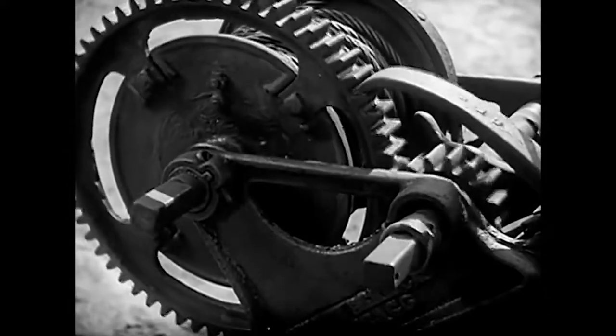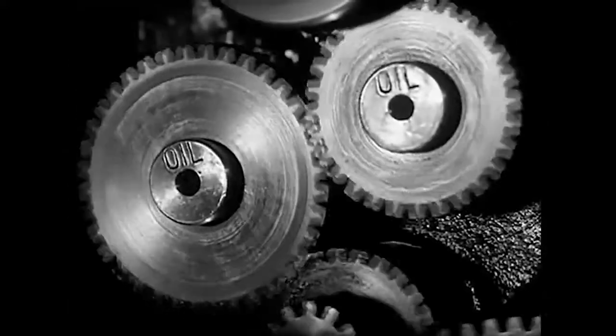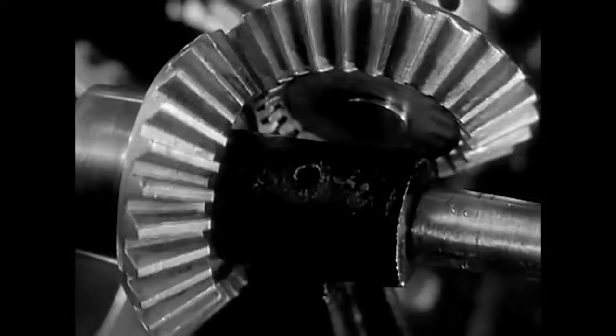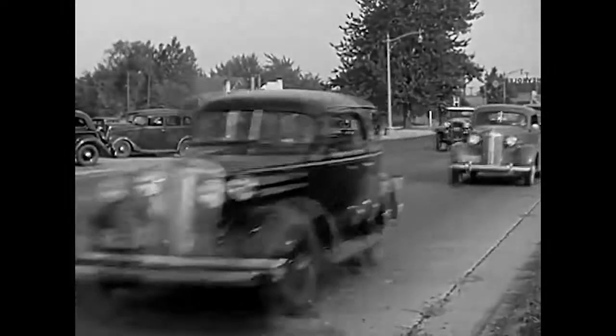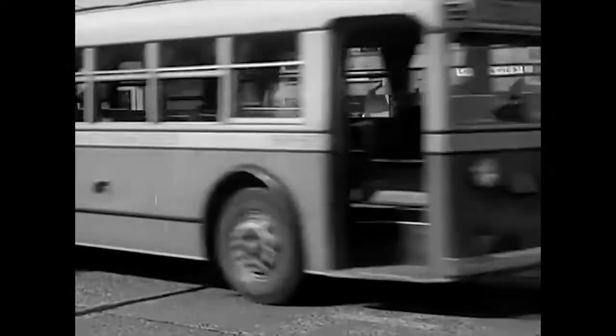Gears are made in many kinds and many sizes — little gears, big gears, worm gears, bevel gears, and even lopsided gears. Over 100 million gears are spinning over the roads in the transmissions of our automobiles.